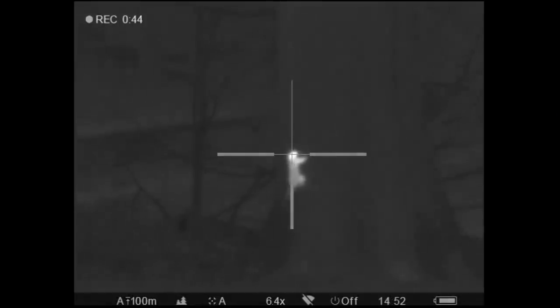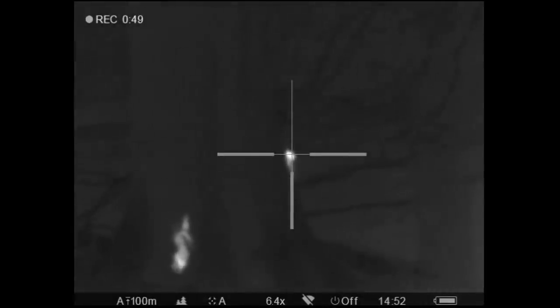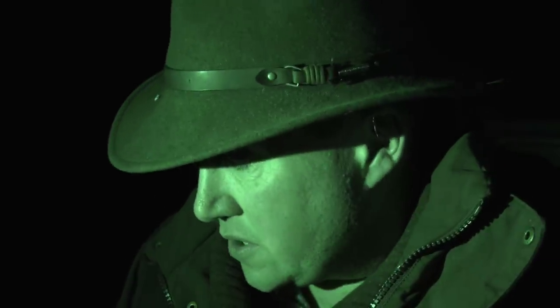Unfortunately David wasn't there for that one, so we filmed most of it through the scope and through the Accolade thermal spotter. Just having the ability when using thermal or night vision to get an exact range is such a benefit. One of the downfalls I've found with thermal or night vision equipment is always guessing your range slightly — you're never quite 100% sure. Whereas this takes all of the guesswork out of it. We can ping something, it comes up with the range, and then we're able to take the shot and hit the exact place on the target.